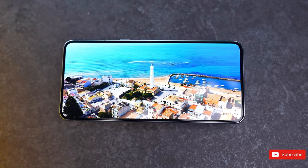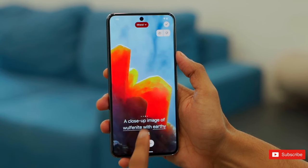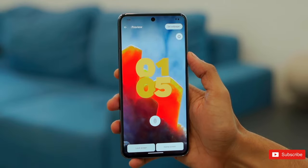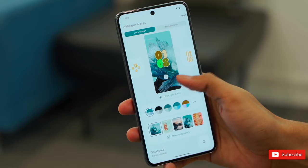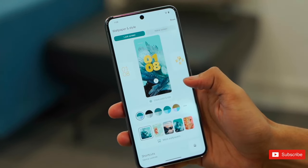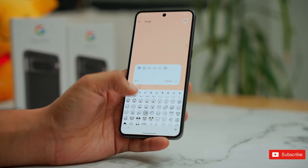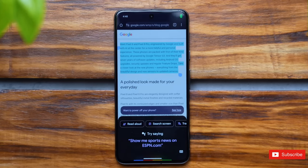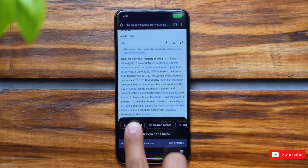Booting up the Pixel 8 Pro, you're met with Google's new operating system, Android 14, which essentially looks just like Android 13. It's still very fast and free from unwanted apps. There's a big focus on Google's own apps, including YouTube, Photos, and Maps, and it's now powered by the latest Tensor G3 processor. The Pixel 8 Pro is fast and very responsive, with no lags or crashes.